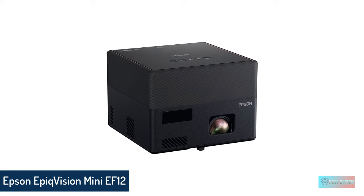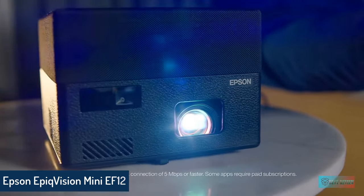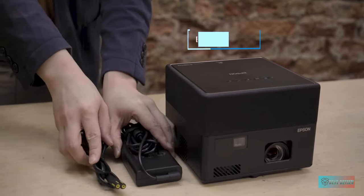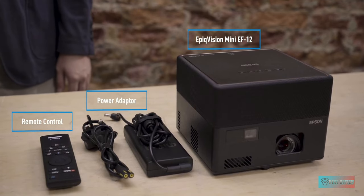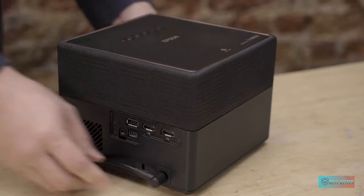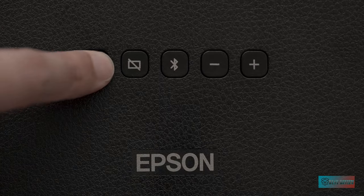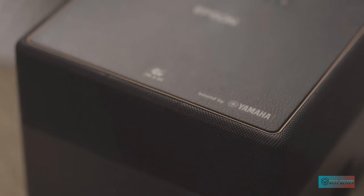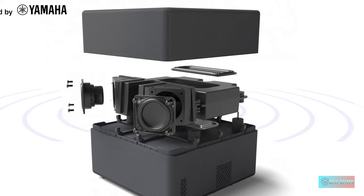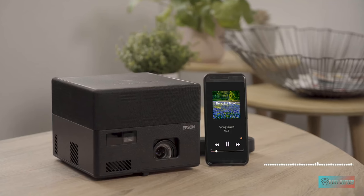Number 4: Epson EpiqVision Mini EF12 Smart Streaming Laser Projector. The EF12 is a small, highly portable projector that looks a lot like the Anker Nebula Pro and the BenQ GS50, but it fits a slightly different niche. It's easy to tote and doubles as a Bluetooth speaker, but unlike those two it can't run off of a battery — it requires AC power. The EF12's image is created by Epson's Micro Laser Array Projection Technology — laser beams — which deliver a brighter picture than LED-based models like the Nebula and GS50.